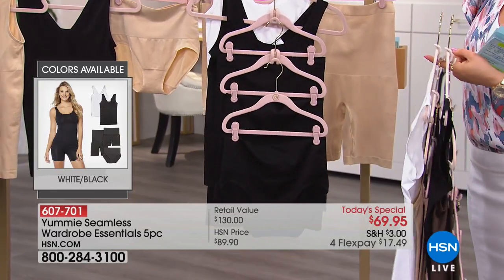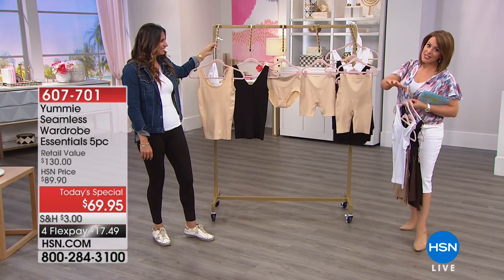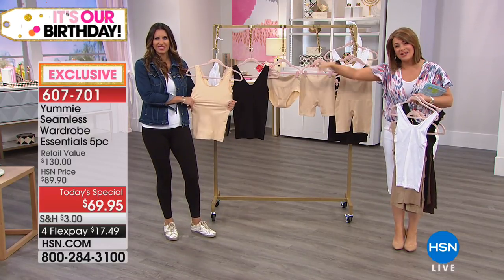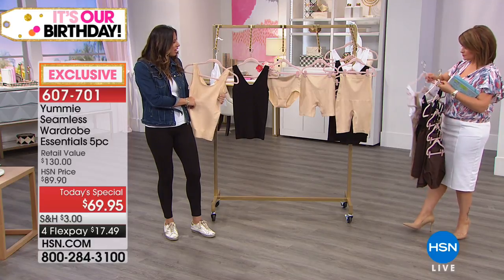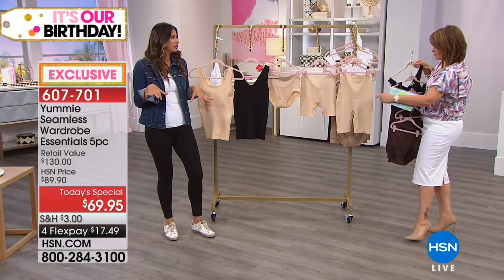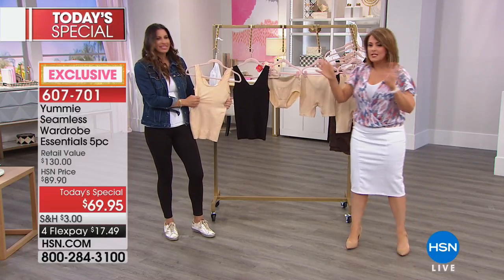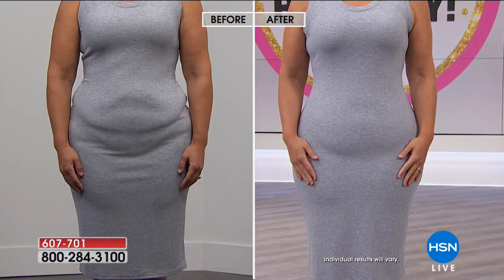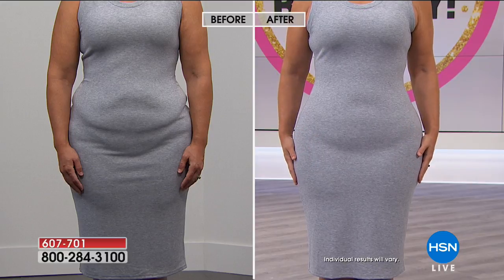Everybody gets today, in their choice of colors, what every magazine tells you you need, what every fashion stylist tells you you need. We did all the work for you — what does every woman need every day? You're looking at it right here. I love the top because you and I are wearing it. I'm wearing it with a jean jacket, you're wearing it with a blouse. But in Miami where it's so hot, I wear it alone all the time.